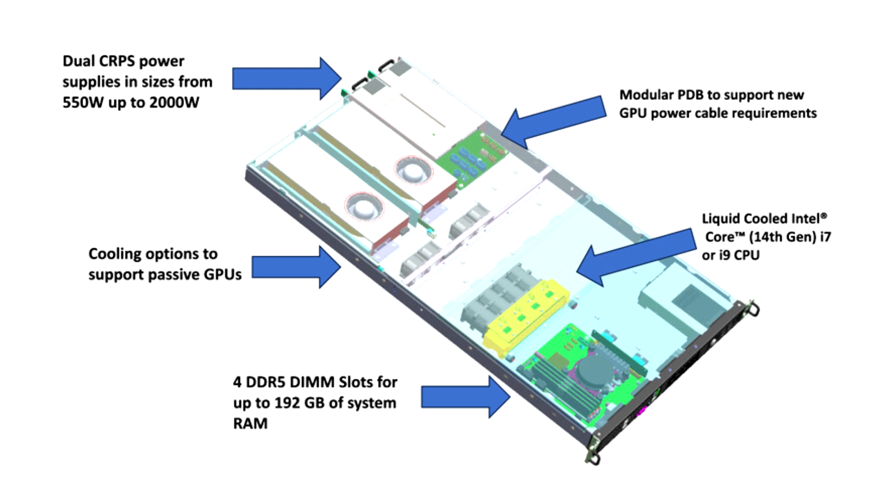It's a scalable solution custom configured to meet the specific needs of engineers, product designers, architects, VFX artists, and animators.